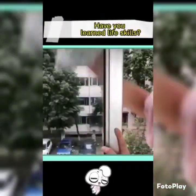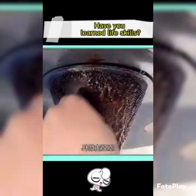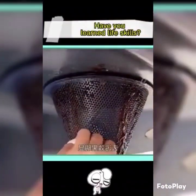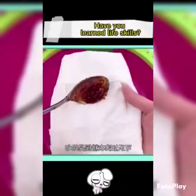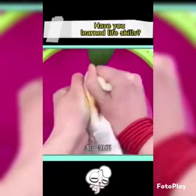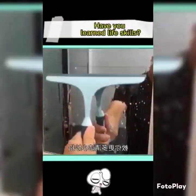You can also use it to clean glass — wipe clean and not easy to fog. Seven: toothpaste plus dish soap plus water — shake evenly, spray on the range hood, wipe with a rag, finally wipe with a dry paper towel, decontamination effect is obvious. Eight: Coke plus laundry detergent — shake evenly, spray on oily areas of clothes, rub again, easily removes oil stains.